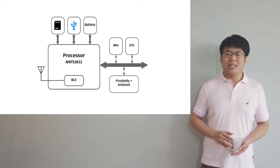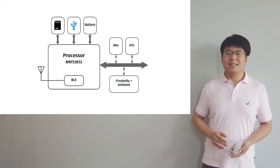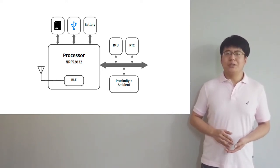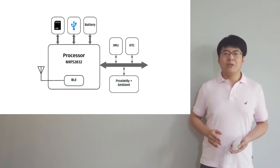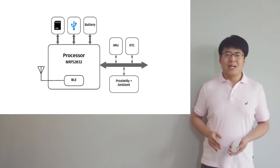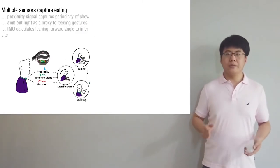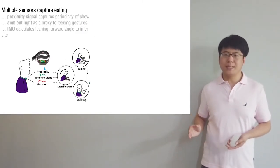Here we show a high-level schematic of our device, which has an embedded proximity sensor oriented towards the chin, an ambient light sensor, and an IMU. Additionally, the board has a real-time clock, Bluetooth module, SD card, battery, and a removable band. We use multiple sensors to capture eating.